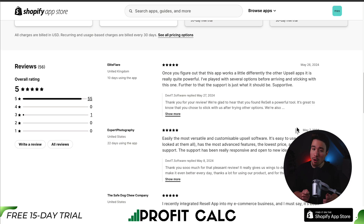In terms of reviews, it's sitting at a perfect 5 stars with 55 five-star reviews. According to the latest review, once you figure out that this app works a little differently from other upsell apps, it is really quite powerful. This merchant had tried several options before sticking with this one, and the support is just what it should be — supportive.